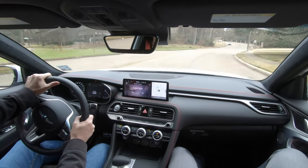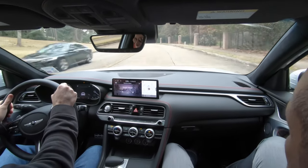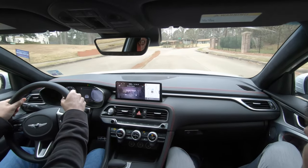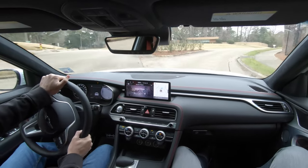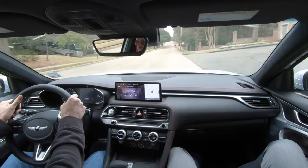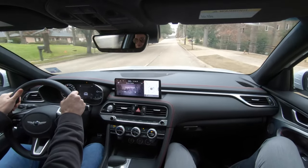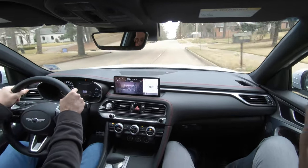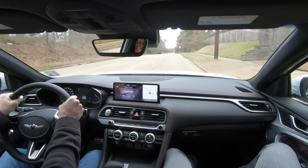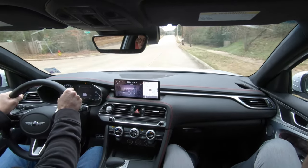I'm going to just accelerate out a little bit here. This is a great handling car, and I can pretty much say it doesn't really take great skill to handle it. Wow — that is impressive. Stepping on the loud pedal in the G70 is quite an experience, and I didn't even get to half throttle. You just start to ease into it and it just gets on down the road. It is ultra impressive.